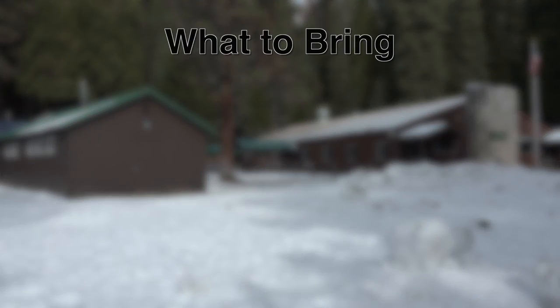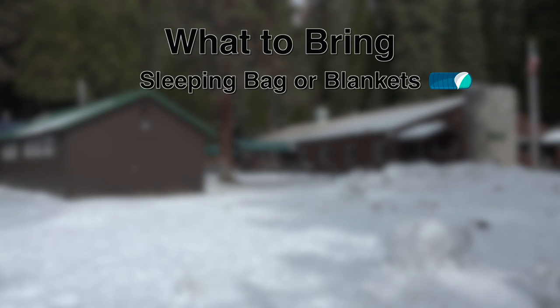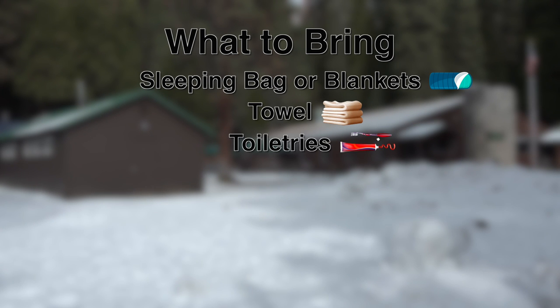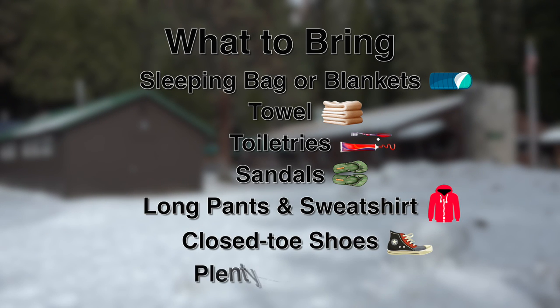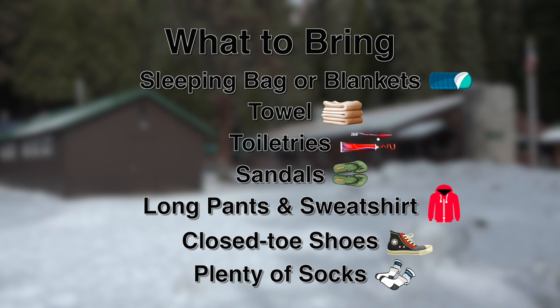When coming to Camp Green Meadows, there are some items you need to be sure to bring. They include a sleeping bag or blankets, towel, toiletries, sandals for showering, long pants and sweatshirts, closed toe shoes, and plenty of socks. Please remember to check the weather before your trip and to pack your clothing accordingly.